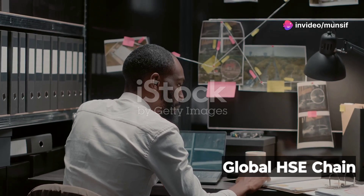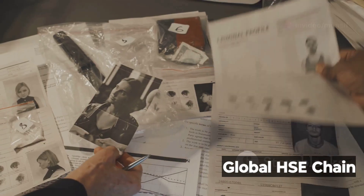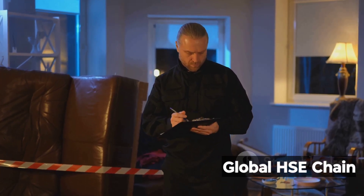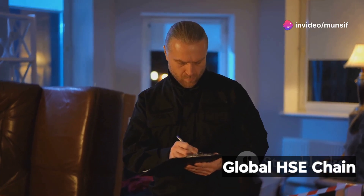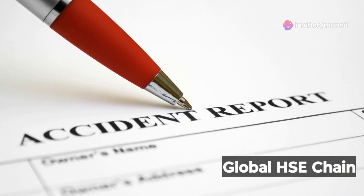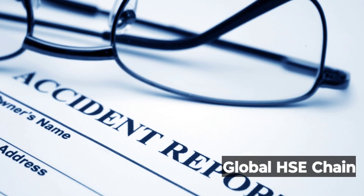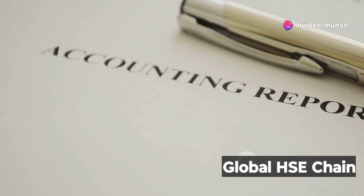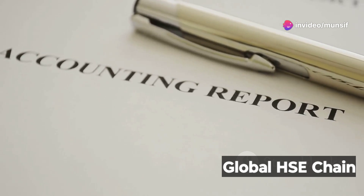Chapter 6: Document findings — leaving a paper trail. Our investigation is complete, but the work isn't done. We need to document everything. This report should be clear, concise, and comprehensive, detailing our findings, conclusions, and recommendations. Think of this report as a blueprint for the future — a roadmap to prevent similar incidents from occurring. It should be easily accessible to anyone who needs it. Transparency is key. By documenting our findings, we ensure accountability and provide a valuable resource for future learning.